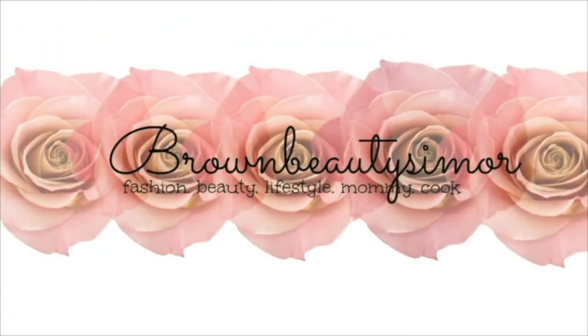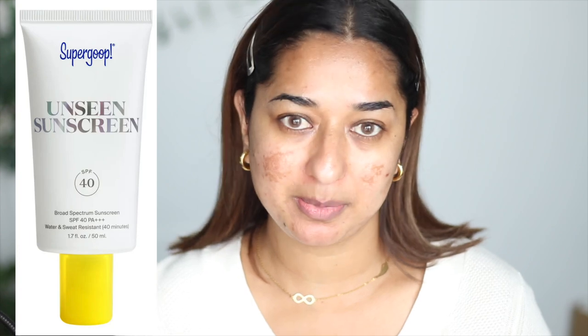Hello friends, today I have filmed a video covering scars on my face. I have used a moisturizer, sunscreen, and a primer on my face.